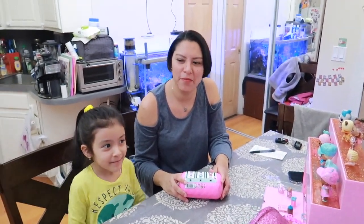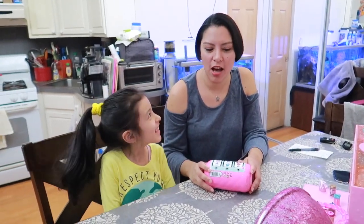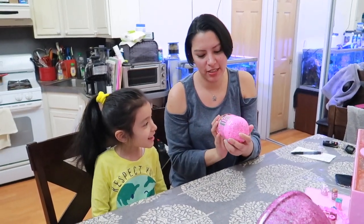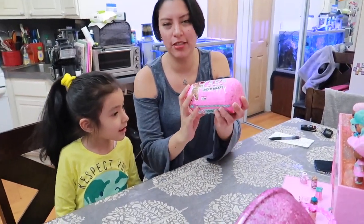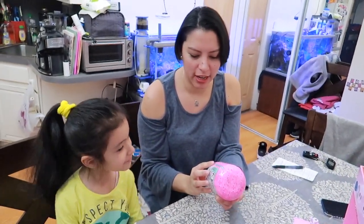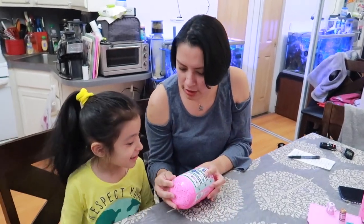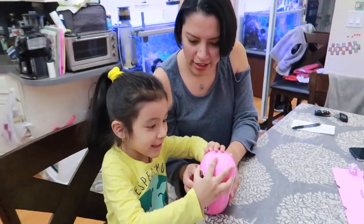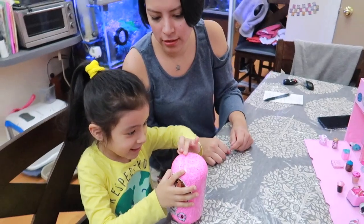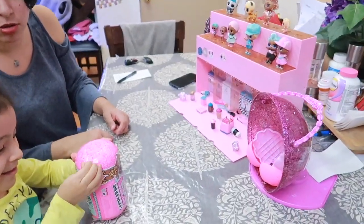Hi, how are you guys doing today? You gonna say hi? So today we got a special gift for Emma — one of these beautiful LOL Surprises Under Wraps, and we're gonna see what is inside. Are you excited? Yeah!